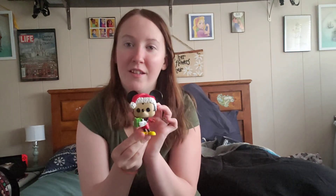So that is all of my Christmas Funko pops, and the one or two that aren't quite Christmas but I still put them up with the Christmas ones. Thank you guys so much for watching, and I will see you guys in the next video!